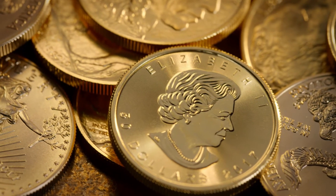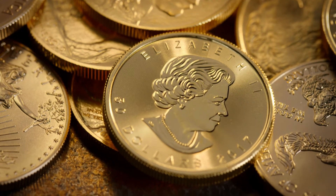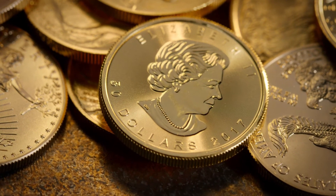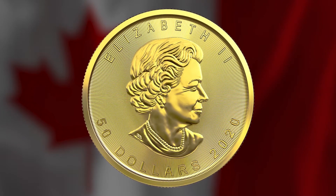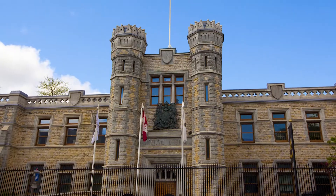The front of the coin depicts Queen Elizabeth II. It's the first coin to show the Queen without a crown. Canadian artist Susanna Blunt produced the most recent portrait of the Queen to grace the coin.